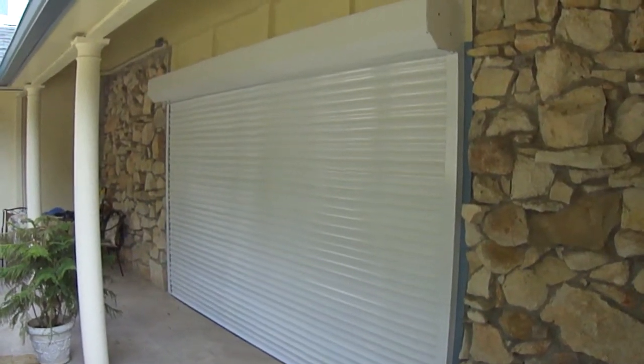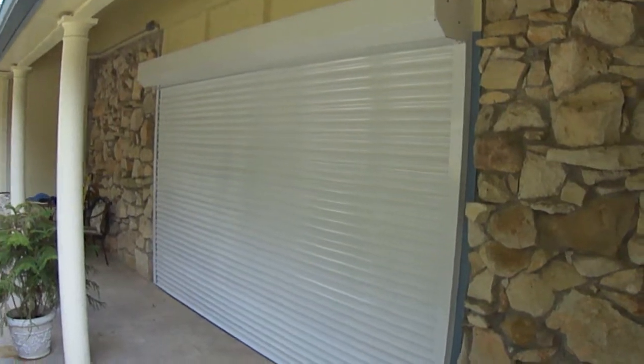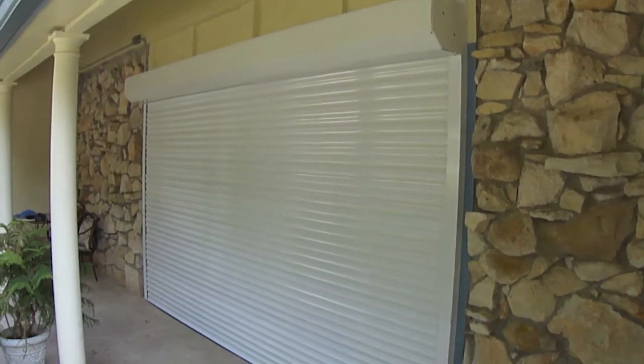Hello, this is Mark from Cortina Shading System. Here we are showing a security shutter that we just recently installed. What we see here is a color white, 58 millimeter shutter covering this space, with a 10 inch housing.